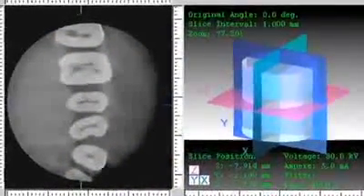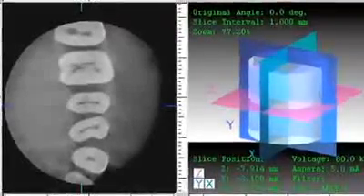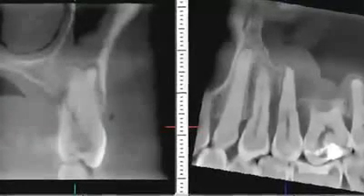J. Morita offers the highest level of clarity currently available in the industry. These super-high-resolution images help improve the diagnosis of difficult-to-detect problems, such as root fractures, ancillary canals, periodontal defects, and more.